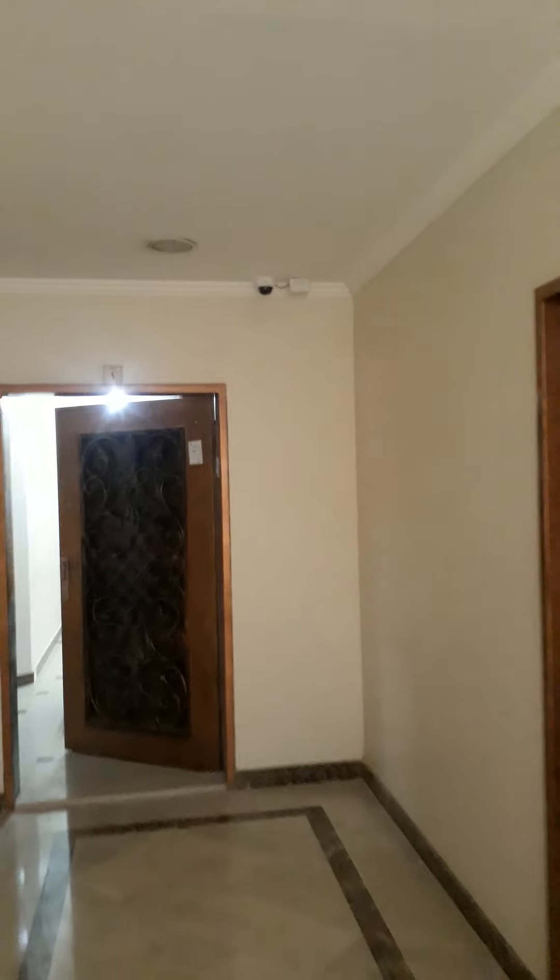We have a camera here at the elevator. We also have a camera over here — it's covering all this apartment's ground floor and plus the elevator, the lift.